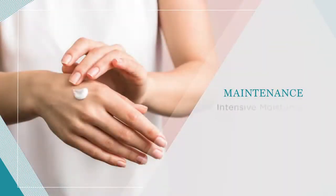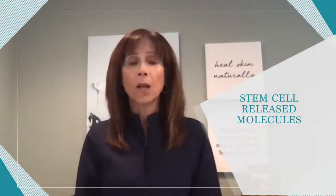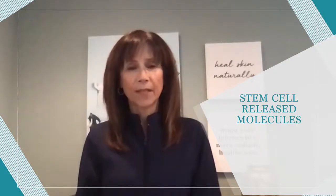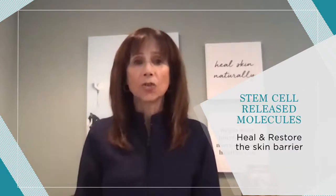Our stem cell released molecules found in our products will continue to naturally feed nutrients into the skin. This creates healthy layers within the skin and a stronger, improved skin barrier.